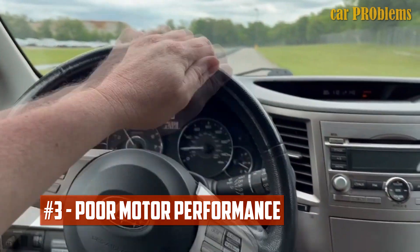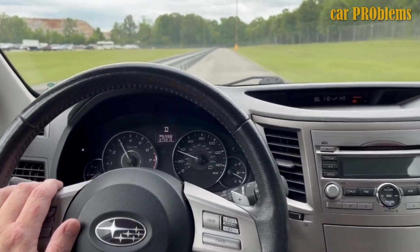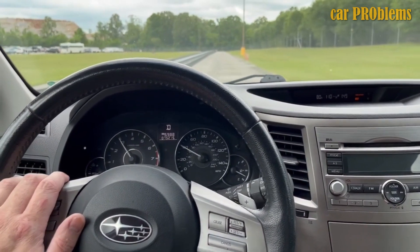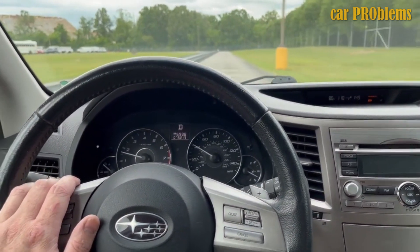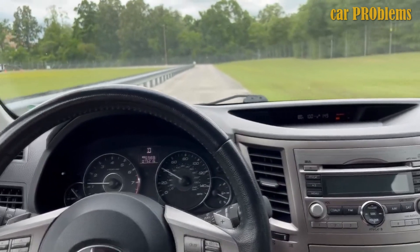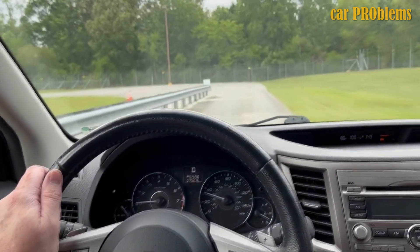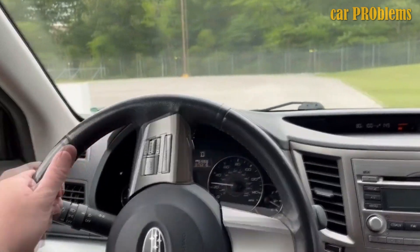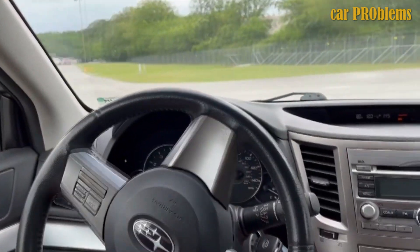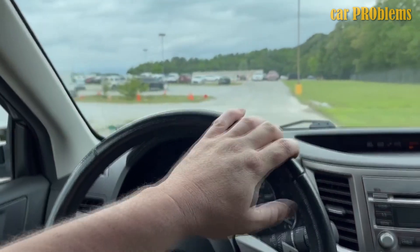Poor motor performance. You should anticipate experiencing issues with the engine's performance if the regular combustion process is interrupted. It will be less powerful than usual, especially if you try to press the gas pedal. This issue may initially be so subtle that you fail to notice it, but the issues might deteriorate further until driving becomes difficult. In order to avoid a road accident caused by the lack of acceleration, it is crucial to have the problem checked out as soon as you notice it.